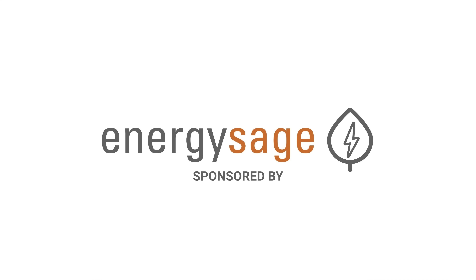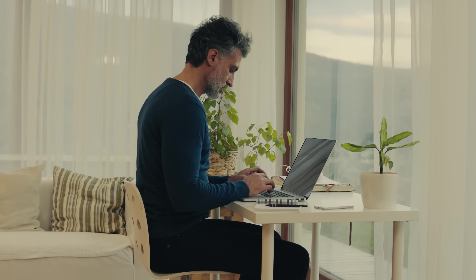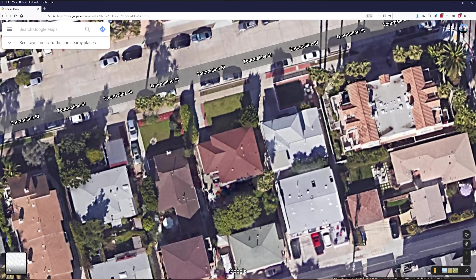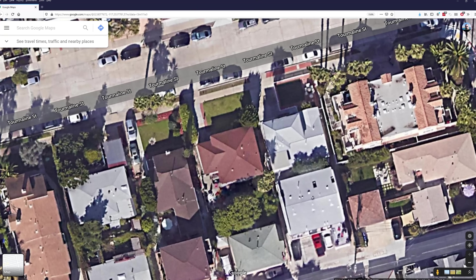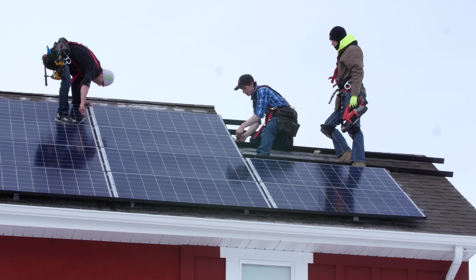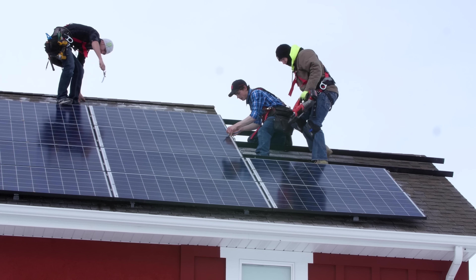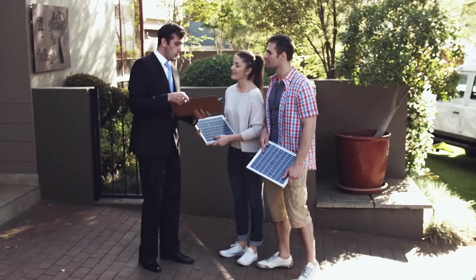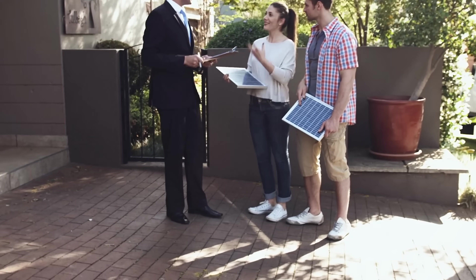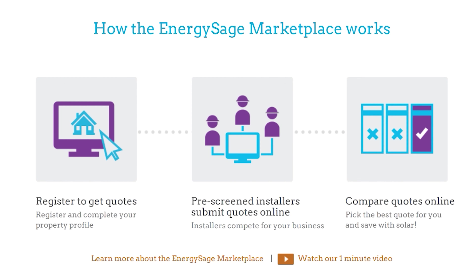When I first started this journey, I used EnergySage to find my installer. The way it works is by submitting your information, your electricity bill, and putting a pin on your roof so they can see the orientation of your house and if there's any shade nearby. Then you get quotes from various installers without them ever getting your personal information, which means no one's gonna be calling you or stopping by unannounced. You just get a nicely laid out dashboard inside their portal on EnergySage.com to compare all of the quotes.